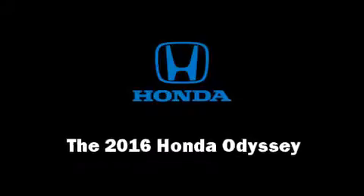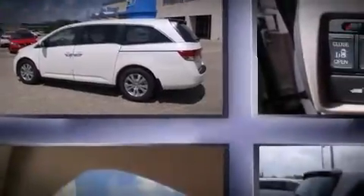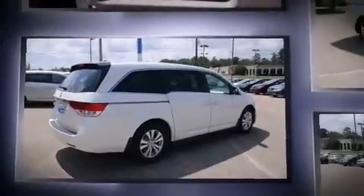The 2016 Honda Odyssey. Under the hood you'll find a six-cylinder engine with more than 230 horsepower, and for added security, dynamic stability control supplements the drivetrain.